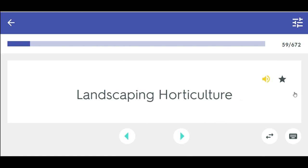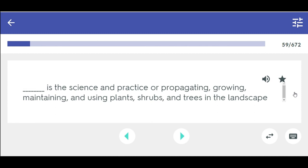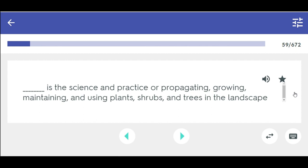Landscape horticulture is the science and practice of propagating, growing, maintaining, and using plants, shrubs, and trees in the landscape. Agronomy is the science and practice of growing corn, tobacco, wheat, and soybeans.